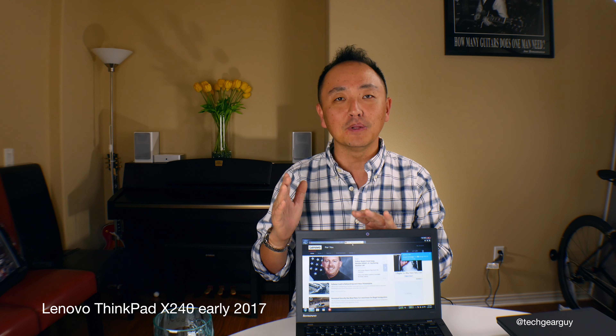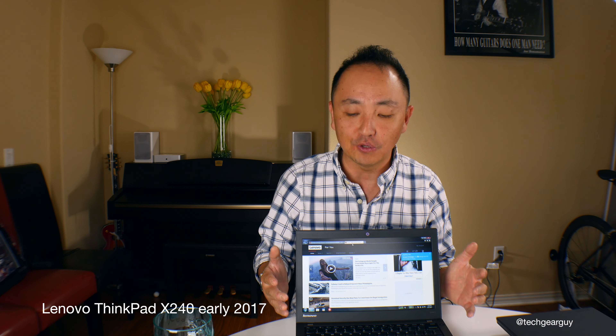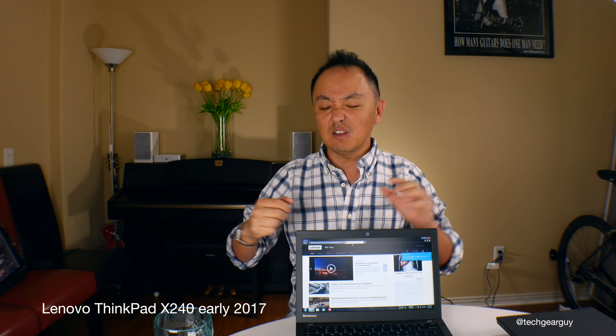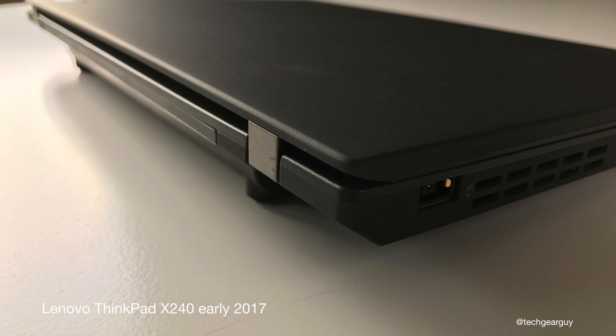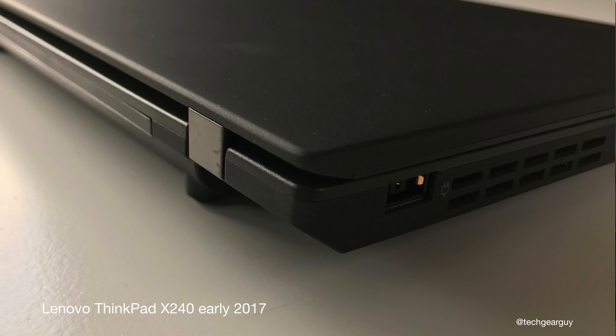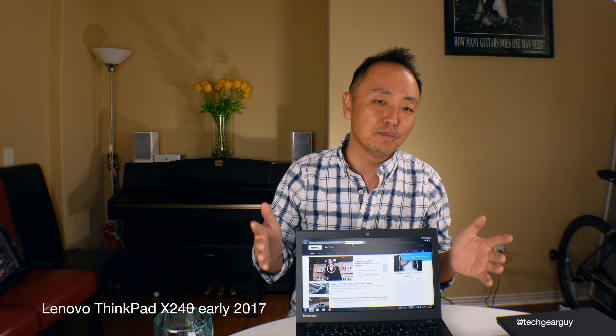The X240 is still available as new units and some great deals can be found. In a nutshell, the X240 gives you uncompromised performance while still being ultra-portable and ultra-lightweight — very friendly to the shoulder. The dimensions of this laptop are just meant for road warriors, for everyday home to office, office to client, client to airport travel. You can just toss it around and take it with you all day long.